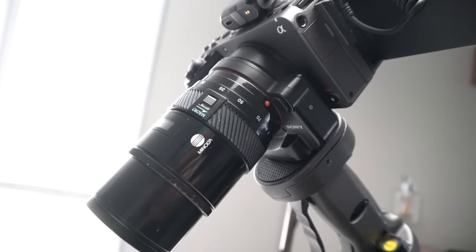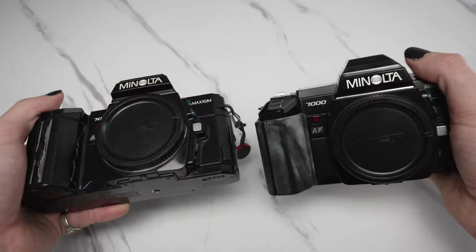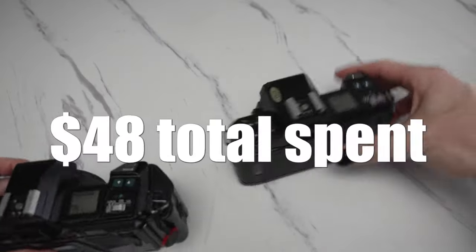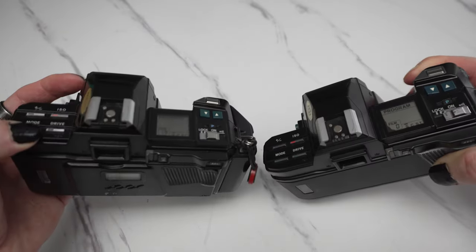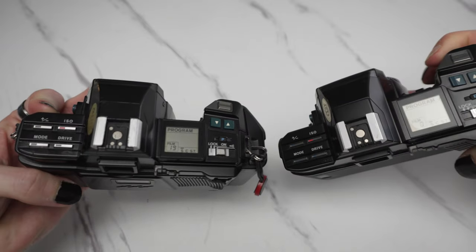I can't say enough great things about these cameras. I love these cameras so much that I went ahead and bought myself two of them. They're so cheap — why not? Just in case one falls apart, or I lose one or drop one. Having two just makes me sleep better at night.